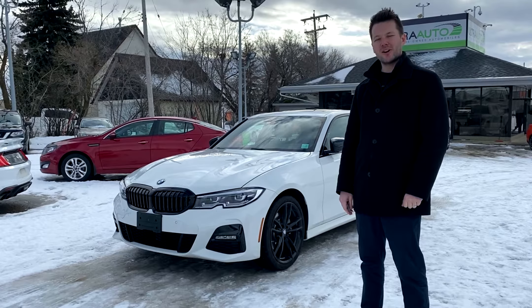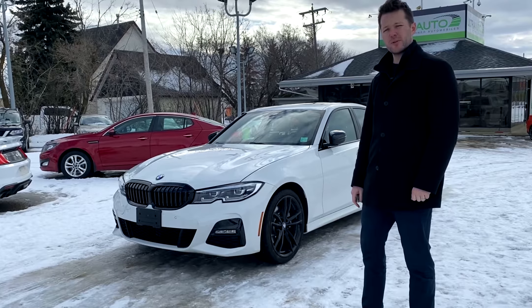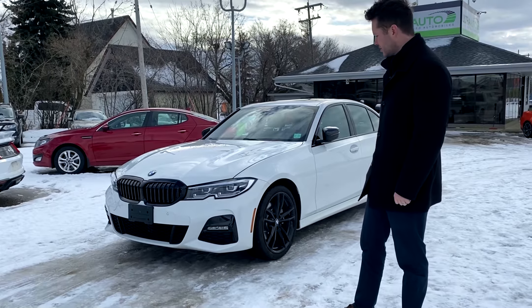Hey guys, Adam here at Altra Auto, here to do a walk-around on our 2021 BMW 330i X-Drive that we just took in.